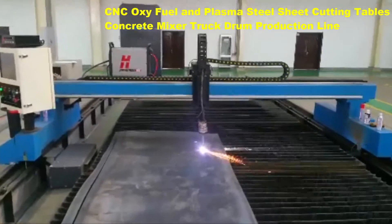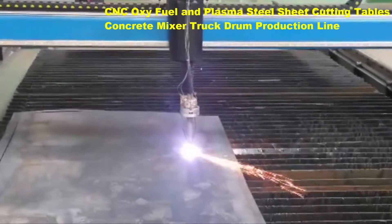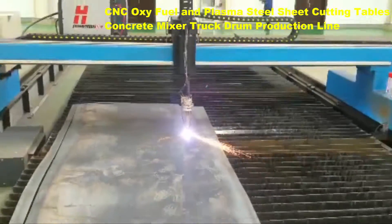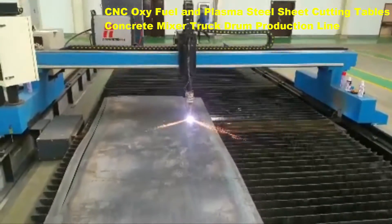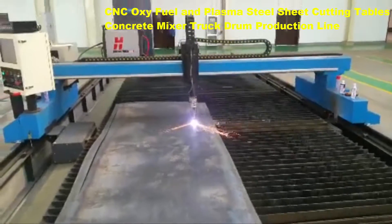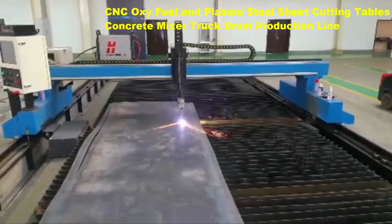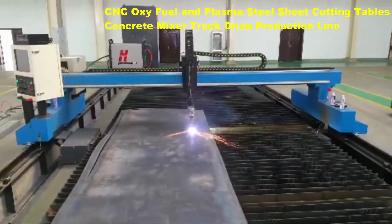All processes are controlled from the Botta CNC system. This feature-packed controller uses a color-coded graphical user interface, making it easy to learn and easy to operate.